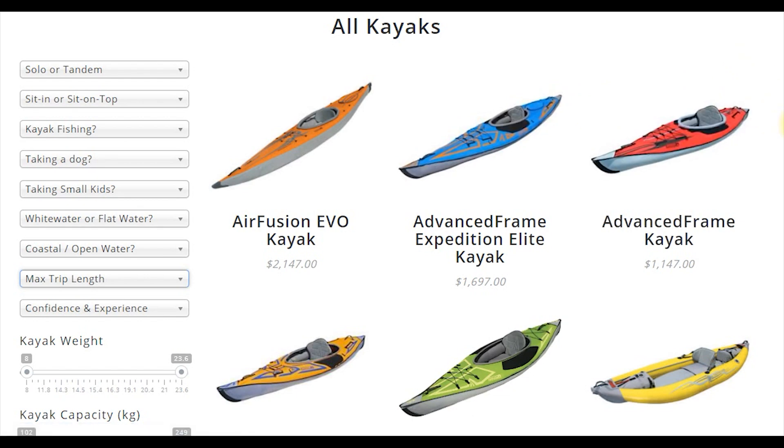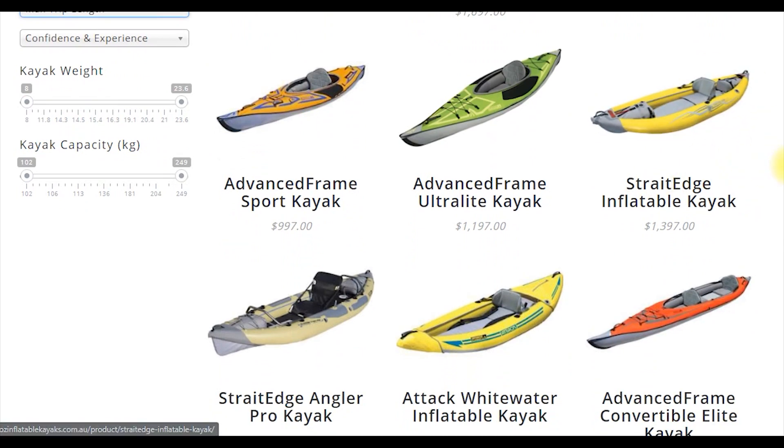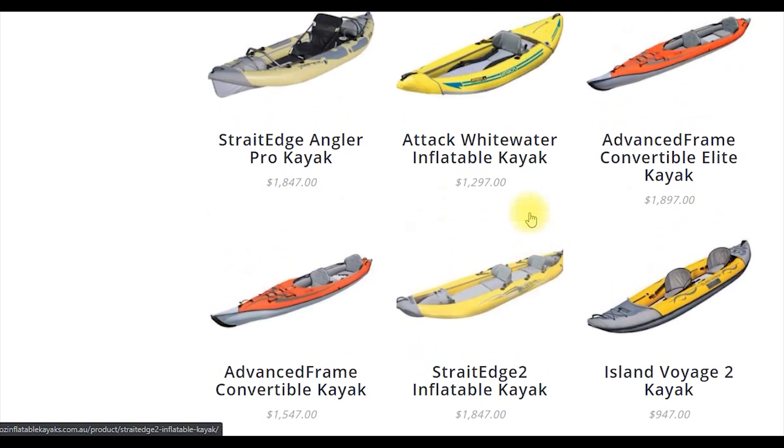There is a big caveat to all of these factors: the kayak must first and foremost be fit for purpose. In this filter, it doesn't matter what you choose — the Straight Edge kayak will always be there, because if you're doing up to Class 3 whitewater you need the Straight Edge kayak or the Straight Edge 2. They're the kayaks that are fit for purpose, and it doesn't really matter how long your trip is.